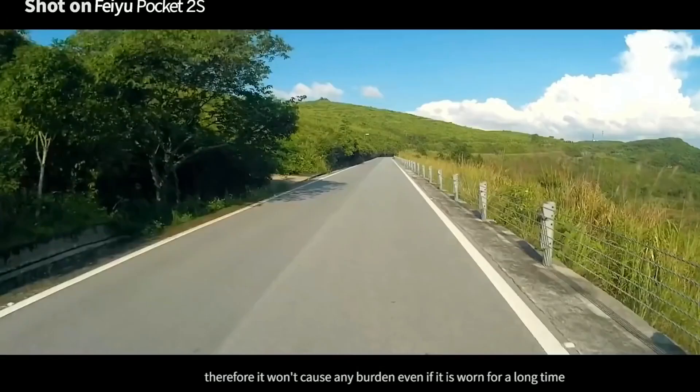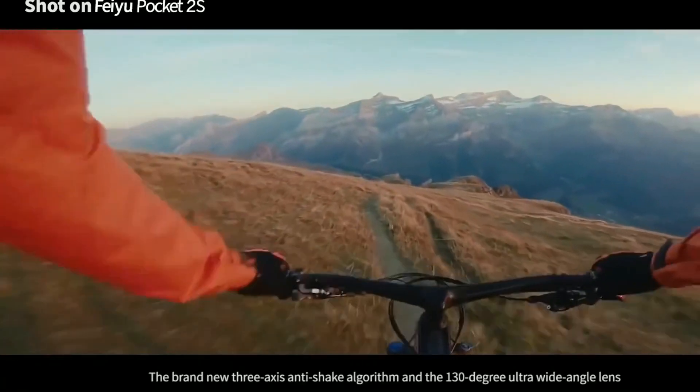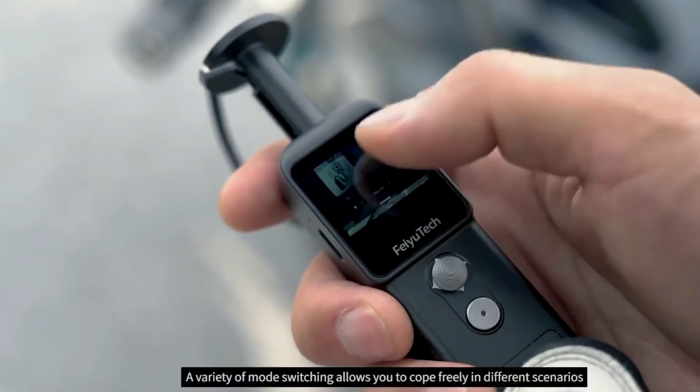On top of that, you can wear it for long periods without exhausting yourself because of the lightweight design. Buckle it on your arm or attach it to your cap — wear it any way, as per your convenience.